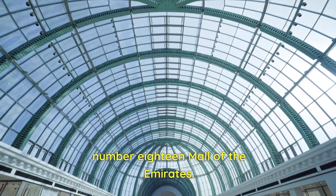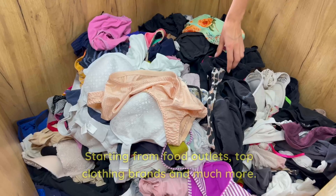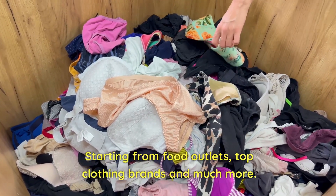Number 18: Mall of the Emirates. The place is equipped with almost everything under one roof, starting from food outlets, top clothing brands, and much more.